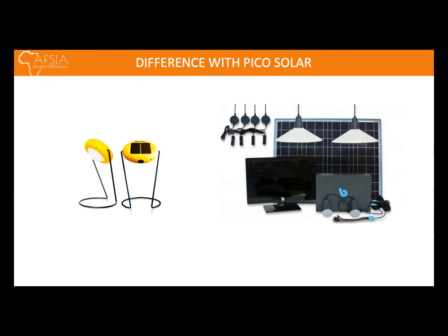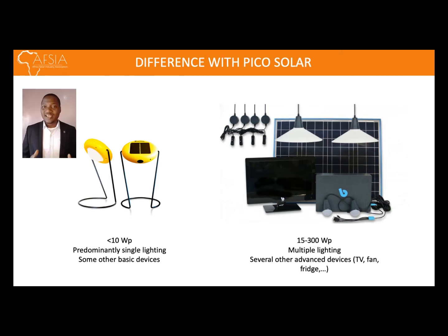What distinguishes a solar home system from a Pico solar system? Let's see in this slide the differences between the two. For a Pico solar system, we are looking at a rating below 10 watt peak. While for the solar home system, we are looking at between 15 to 300 watt peak. So you can see that the two are different in that a Pico solar system has much less watt peak compared to a solar home system.